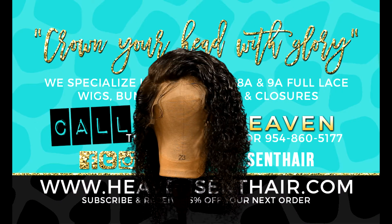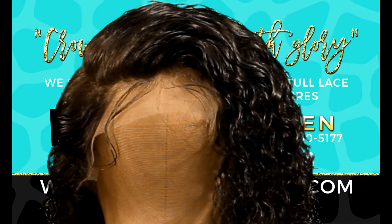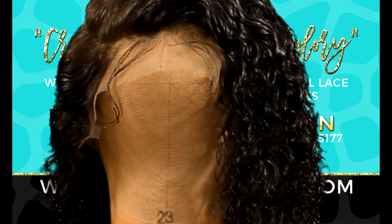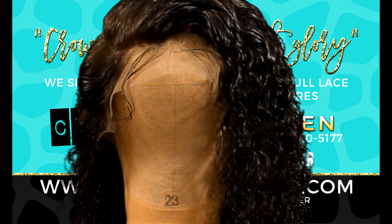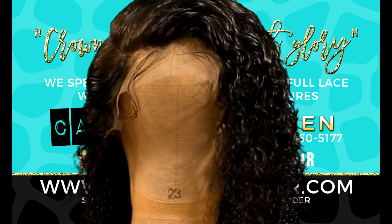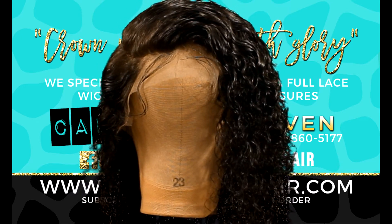Hello everybody, welcome to the Heaven Sent Hair wig channel. We are here to present to you guys our full lace wigs, front lace wigs, bundles, frontals, closures, and much much more. Go ahead and click the link below and subscribe to our channel because we are going to show you guys all of the goodies.